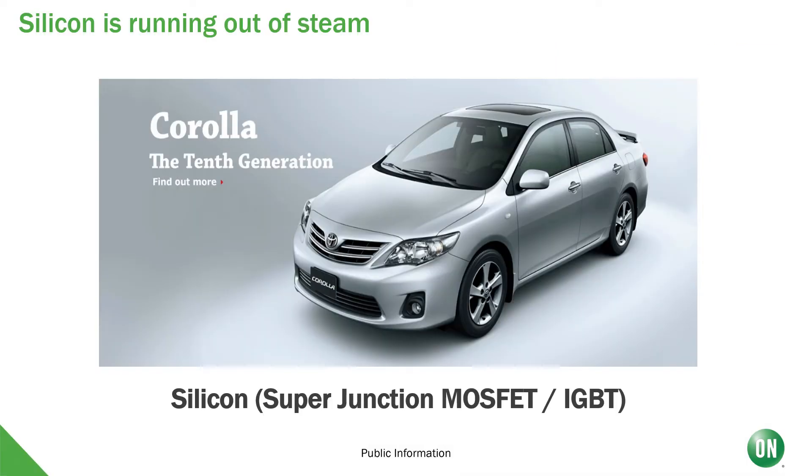Silicon for power devices is running out of steam. An easy way to visualize this is to imagine a Toyota Corolla. The Toyota Corolla is in its tenth generation, but what is new? A few features inside and outside have been modified, changed, or enhanced over the years, but in the end you get the same traditional performance you would expect. This is an example of how we can relate traditional silicon devices such as super junction MOSFETs and IGBT transistors to a common car like a Toyota Corolla.